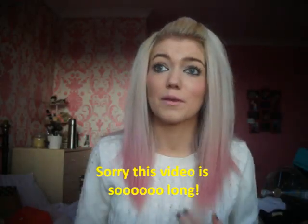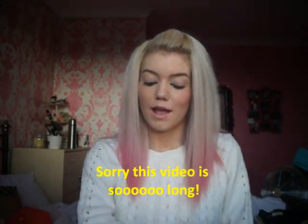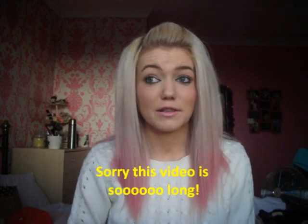Hi everyone! I'm in the same clothes because if you didn't catch my last Glossy Box video, it's the same day - I'm not being a scrubber, I've just got time to film so I'm filming lots of videos. I'm going to do a haul for you today because I feel like I haven't done one in ages.